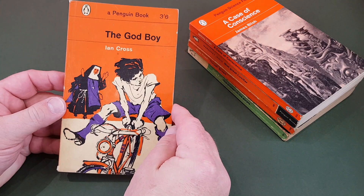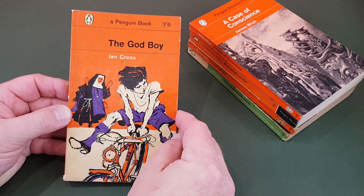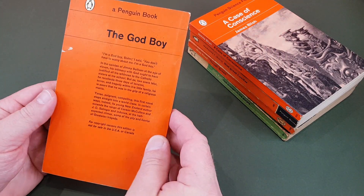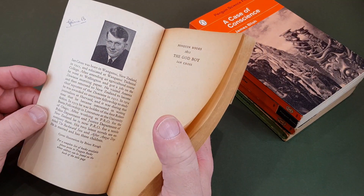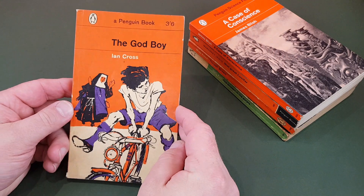1811, The Good Boy by Ian Cross. We've got one of those artwork covers, and the cover illustration is by Brian Keough — quite a distinctive style. Very much the covers are starting to reflect the time that these were published.